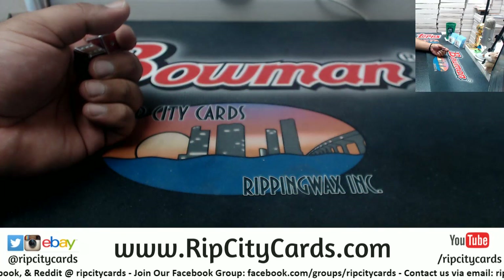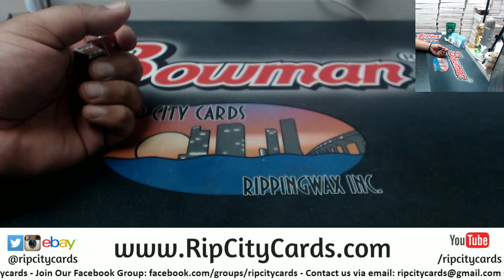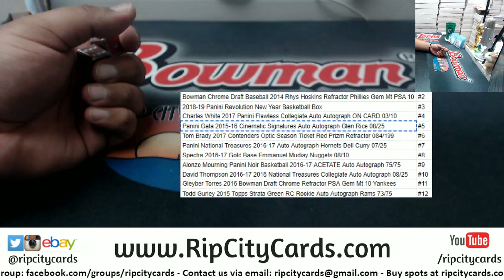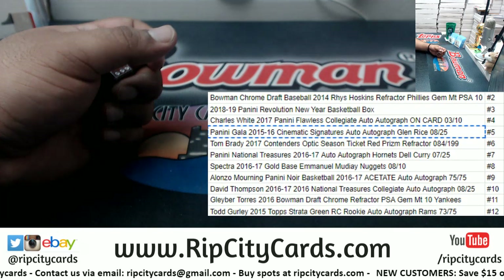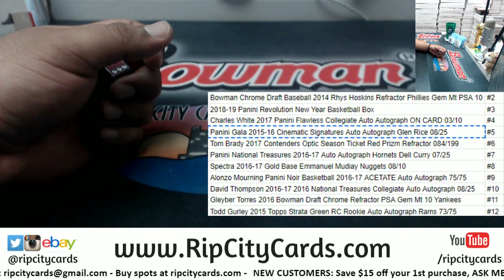Let's put this on the screen for you so you know what you could get. This is the $34 tier. If I roll snake eyes — the number two — you could end up with that Reese Hoskins PSA 10. If I roll a 12, you could get that Todd Gurley to 75.